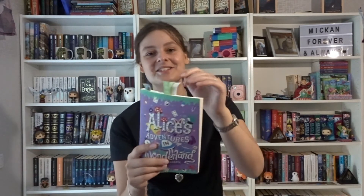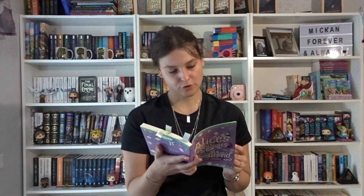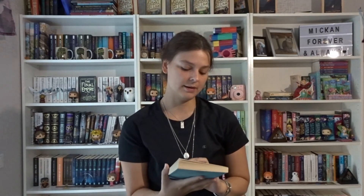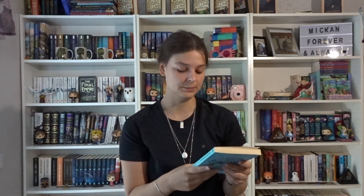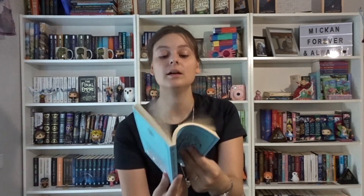I got this Alice edition in an OwlCrate many moons ago. It doesn't have any illustrations — just text — and this is how I used to annotate on the top, which was so weird. But it's so beautiful. This is from Rock Paper Company, so I don't know if you can still get hold of it. This is the Macmillan Classic, also illustrated by John Tenniel — the original illustrations. It's so pretty and blue.